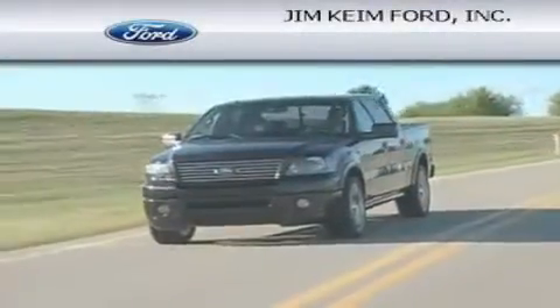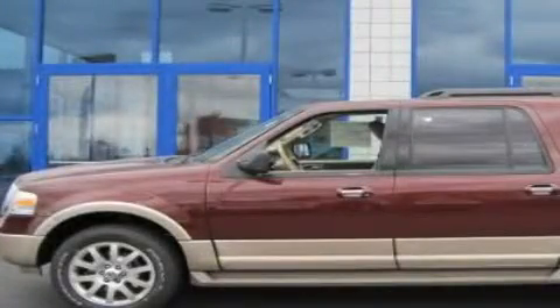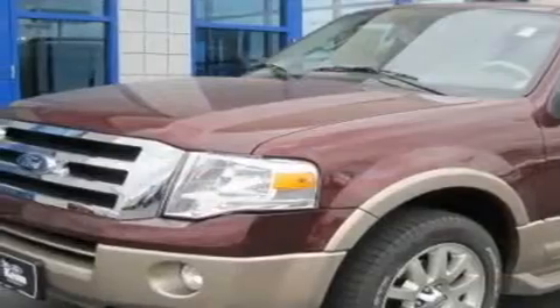Another fine vehicle offered by Jim Keim Ford. This is a brand new 2011 Ford Expedition — a big SUV for big fun.